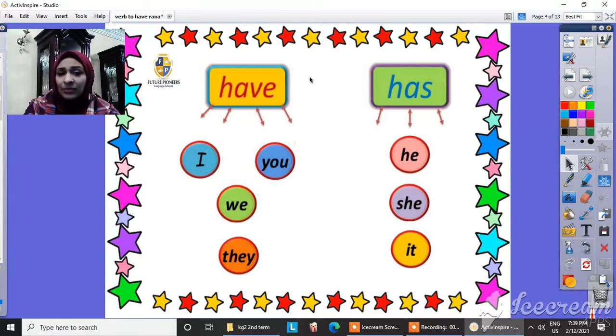This is 'have' and this is 'has'. As I said, when I'm saying 'I' or 'you', 'we' or 'they', I can say 'have'. So: I have, you have, we have, they have. And what about 'has'? When I can say 'has' — when I'm talking with 'he', so I can say 'he has', and 'she has', and 'it has'.